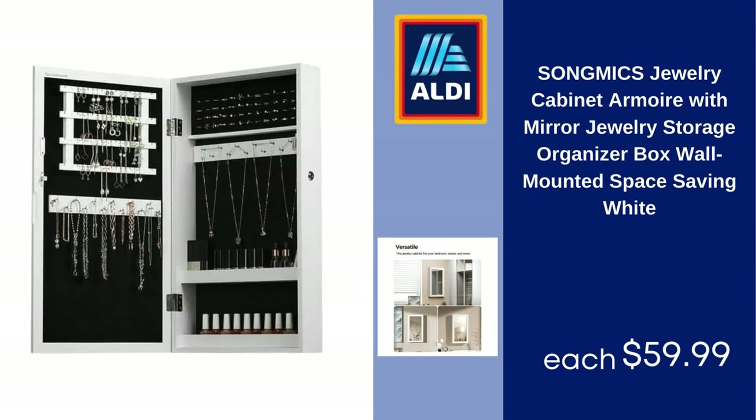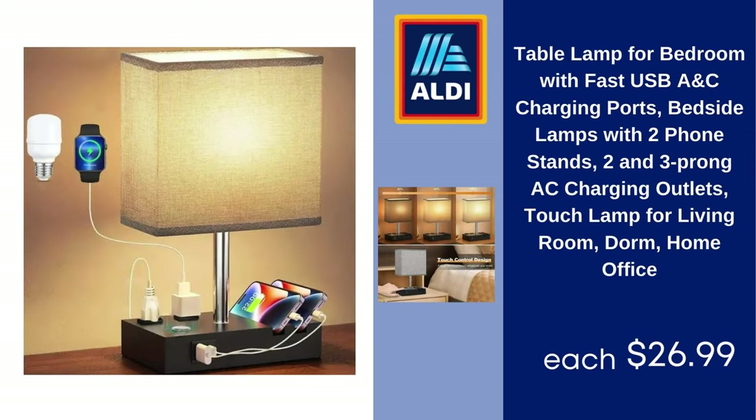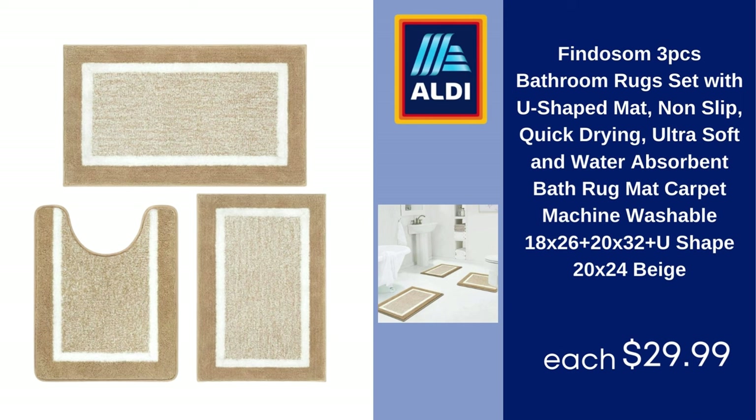Song Mix jewelry cabinet armoire with mirror, jewelry storage organizer box, wall-mounted, space-saving, white — $59.99. Table lamp for bedroom with fast USB-A and USB-C charging ports, bedside lamp with two phone stands, two and three prong AC charging outlets, touch lamp for living room, dorm, and home office — $26.99. Findosum three-piece bathroom rug set with U-shaped mat, non-slip, quick-drying, ultra-soft and water-absorbent bath rug mat, machine washable — $29.99.